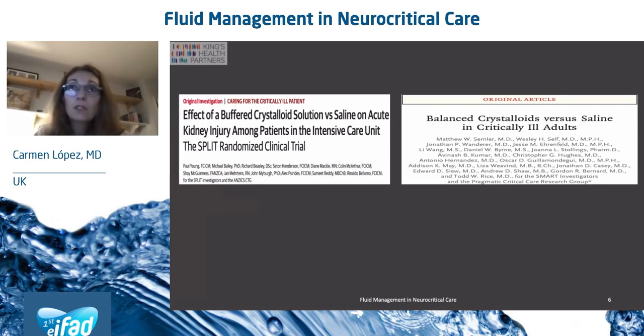The most common fluid used for resuscitation in patients with TBI or other acute brain injuries is saline. Among the complications of using saline, hyperchloremia, acidosis and AKI have been described. There are two trials that look at whether that was the case when comparing saline and balanced solutions. On the one side, we have the SPLIT trial that compares saline versus Plasmalyte with a primary outcome of development of AKI within 90 days in critical care patients.